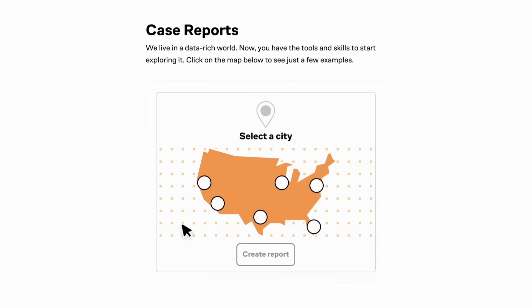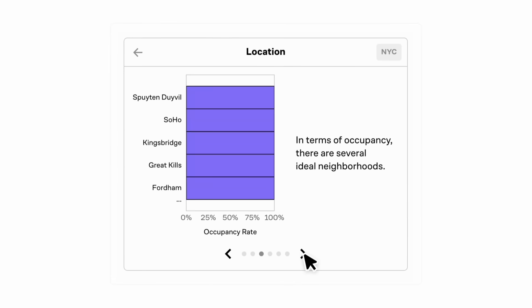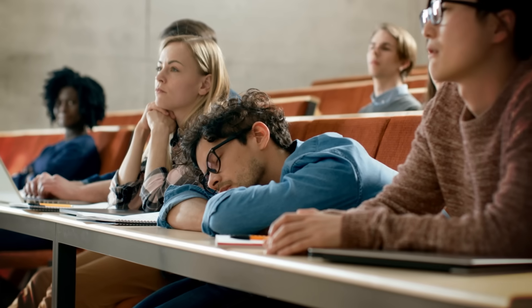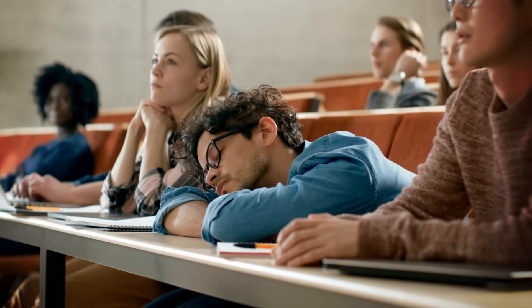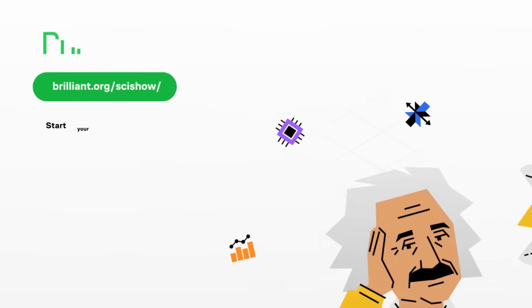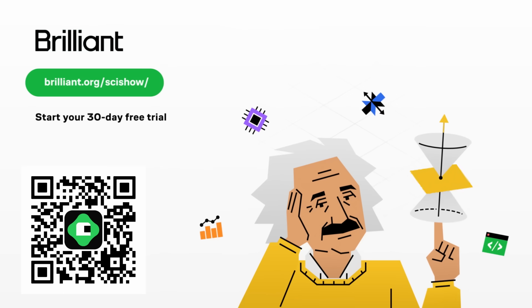This SciShow video is supported by Brilliant, the online learning platform with thousands of lessons in computer science, math, and science. With Brilliant, you can learn everything from programming to data analysis from the best of the best. Experts from Caltech, Duke, and MIT can help you master those concepts without having to sit through classes at those institutions. Because learning comes easier when you have a hands-on approach compared to falling asleep in a lecture hall. Instead of memorizing stuff to pass a test, you can build critical thinking skills through problem solving — puzzles, case studies, and all sorts of learning tools. Get started at brilliant.org/scishow or the link in the description for 20% off an annual premium subscription and 30 days free.